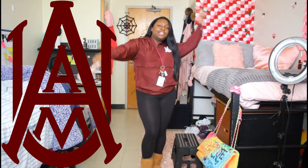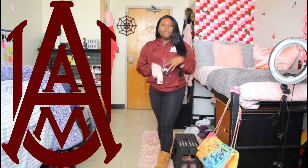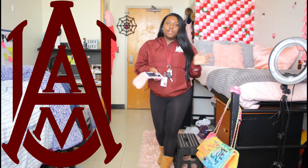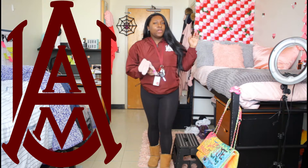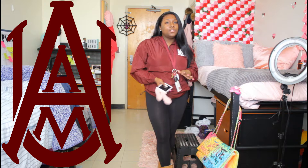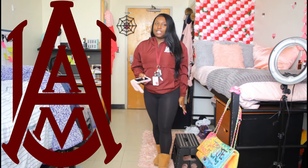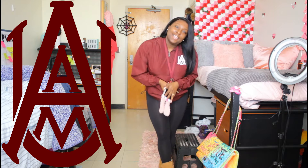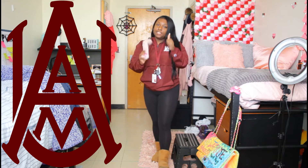Good morning! Today I'm going to be filming a video about Alabama A&M. I'm going to be giving you guys a tour of the school and what a couple of the buildings look like on the inside. We're going to do an outside tour of the campus so you guys can get a feel for those who can't make it here but want to go here and want to know what it looks like. Stay tuned, keep on watching, and don't forget to like, comment, and subscribe to this YouTube video.